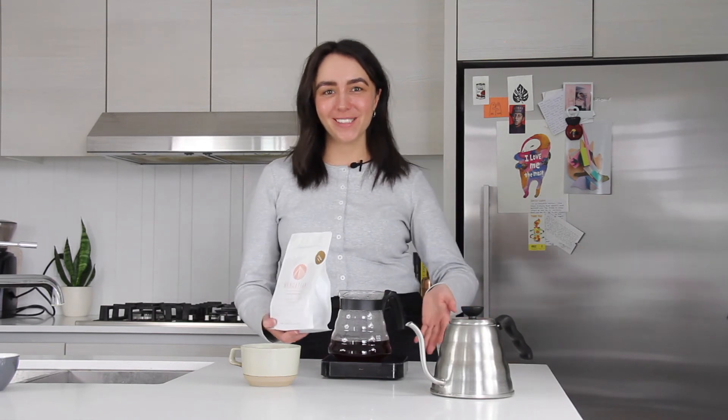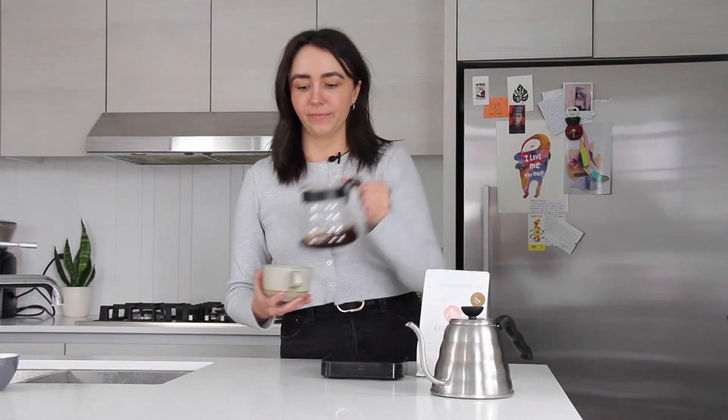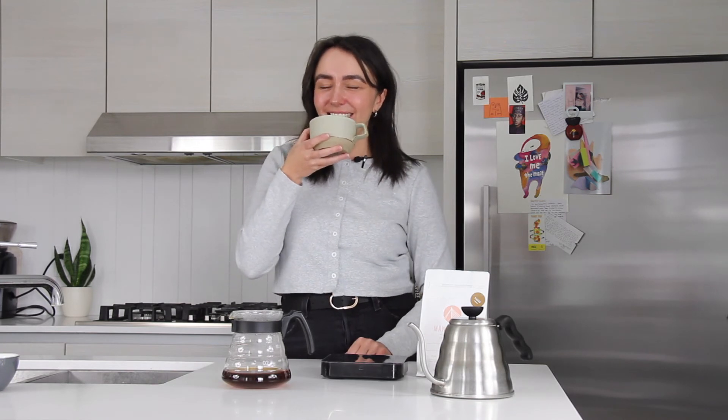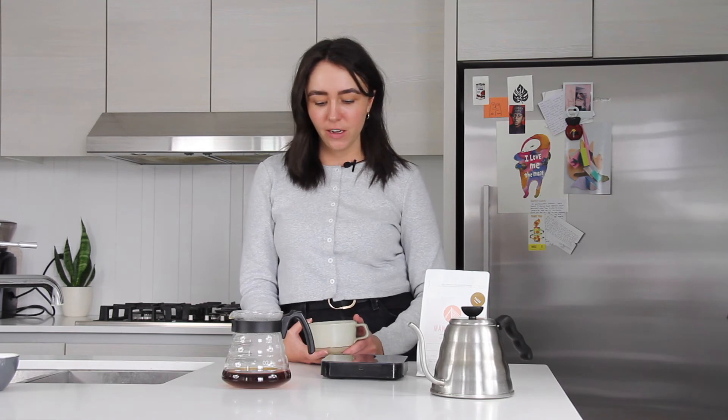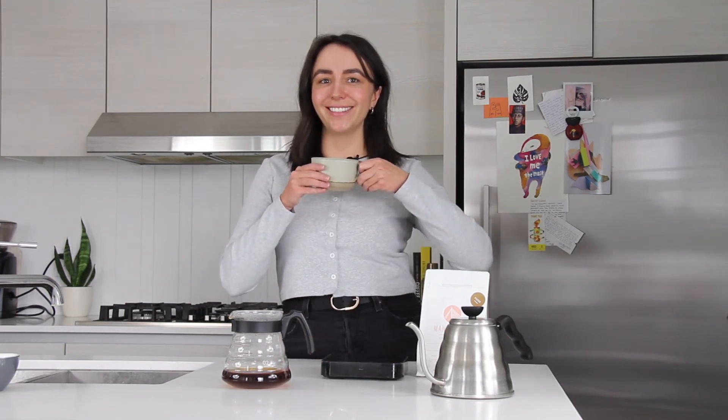Through the magic of editing, we've brewed this coffee and we're going to try it. Smells delish. Really, really nice. Tastes like a Ferrero Rocher — those chocolates you get at Christmas. And it tastes like chocolate, tastes like cranberry a little bit. Really nice, really balanced. I would recommend this coffee if you like something that's more on that chocolatey, caramelly side — maybe a little more approachable. Very good. Chef's kiss.